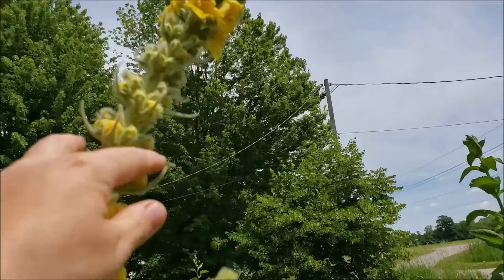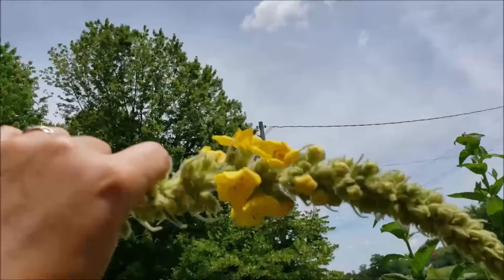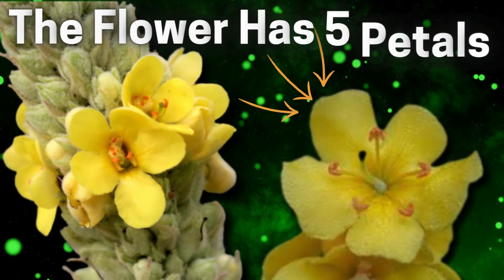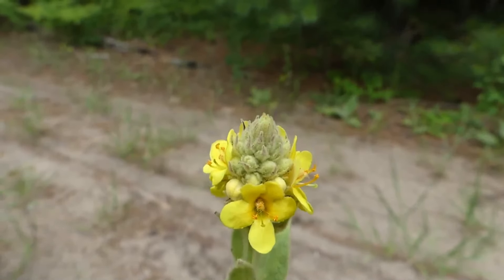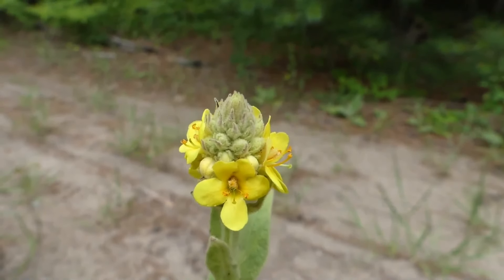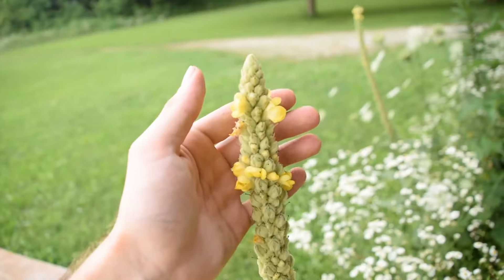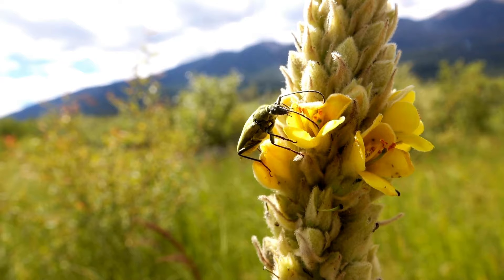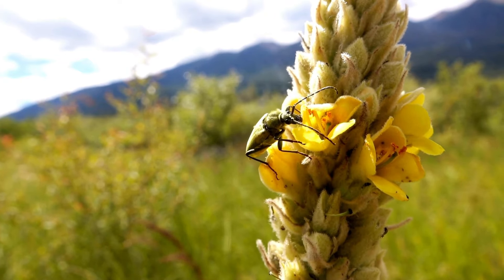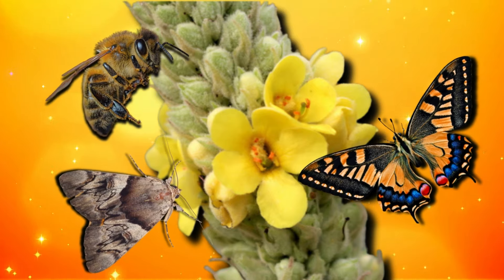The plant produces small yellow flowers that are densely clustered on a tall spike-like structure at the apex of the stem, which stands out against the plant's typically green foliage. Each individual flower consists of five petals attached at the base, creating a distinct saucer-like shape. The flowers are organized in a spiral pattern, with each flower positioned slightly above the one below it, creating a visually striking display that maximizes exposure to pollinators such as bees, butterflies, and moths.